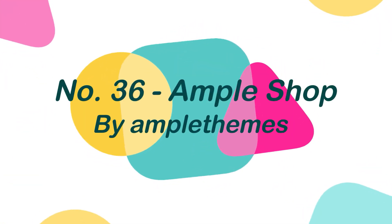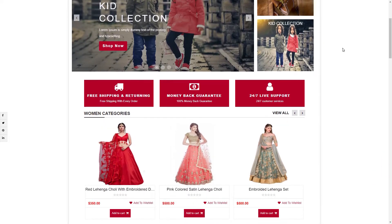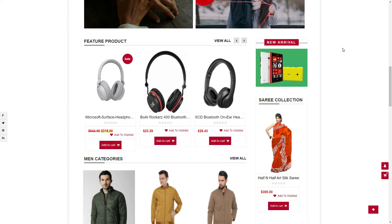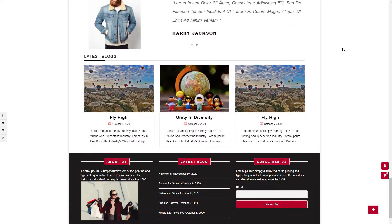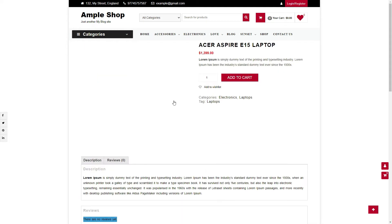Number 36: AmpleShop, by AmplerThemes. AmpleShop is a complete e-commerce theme with numerous design variations. It is a responsive and beautifully built WordPress theme that is clean, powerful, versatile, and extremely adaptable. This theme is fully widgetized and customizer-based, so you can manage the content by using easy-to-use widgets and the customizer.